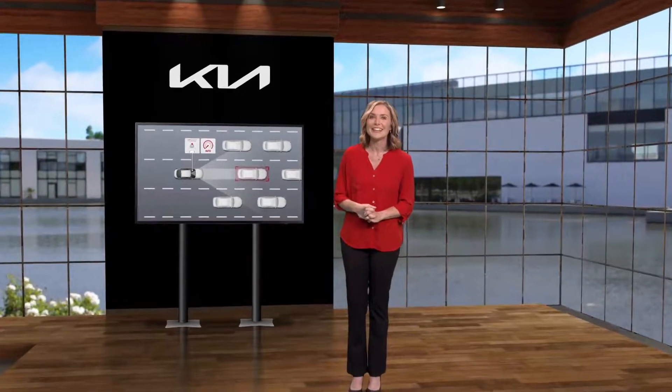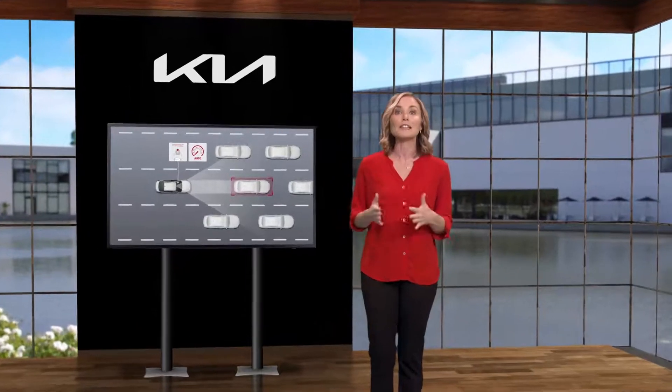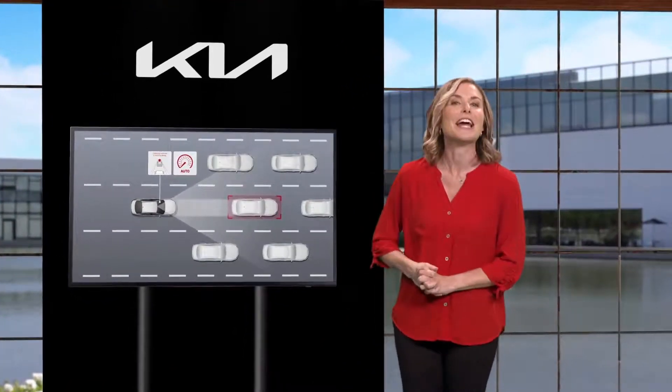Turns out Kia's driving assist systems may be smarter than you think. Select Kia models now include leading vehicle departure alert. Let me explain how it works.